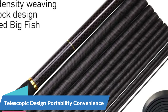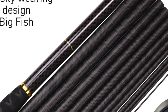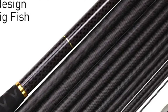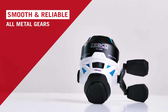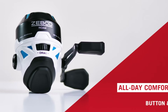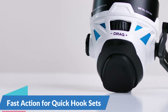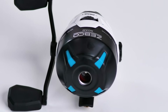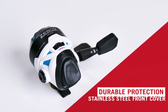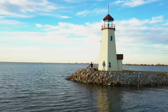Telescopic Design for Portability and Convenience. Designed with portability and convenience in mind, the Jawsby Telescopic Fishing Rod features a telescopic design with six joint sections that collapse into each other, allowing anglers to compactly pack the rod for travel and extend it to its full length when ready to fish. Equipped with fast action, the rod ensures quick hook sets and optimal fish control during the fight.